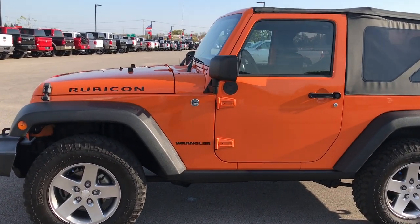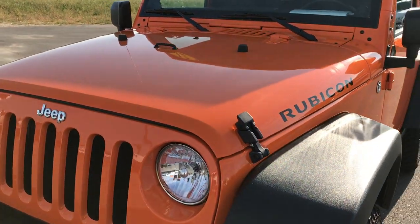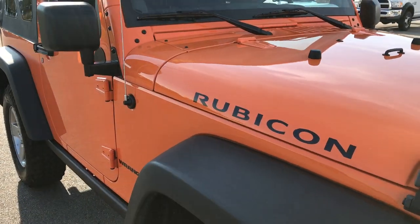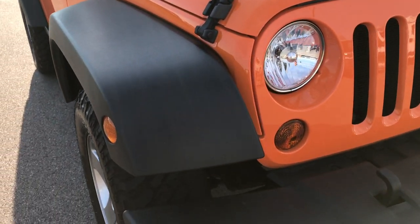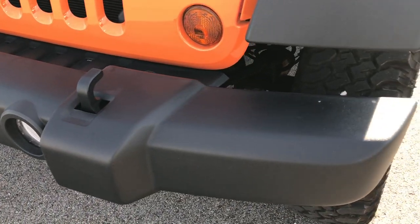This is stock number 9226. We are at Summit Automotive in Fond du Lac, Wisconsin, and we're checking out this 2012 Jeep Wrangler Rubicon. This is probably one of the cleanest 2012 Wranglers on the road — very low miles, very clean inside and out. From this HD video, you'll be able to tell that this Jeep is very, very clean all the way around.